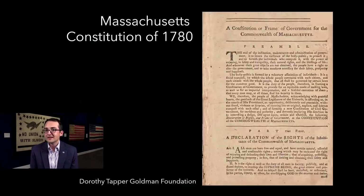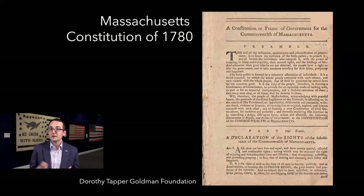Let's move on to Massachusetts. The Massachusetts Constitution of 1780, amazingly, is still the constitution that Massachusetts uses today, although it has gone through many amendments. It's the oldest state constitution still in effect. Jim, tell us about the longstanding effort to get a constitution for Massachusetts, which involved a new thing called a convention.